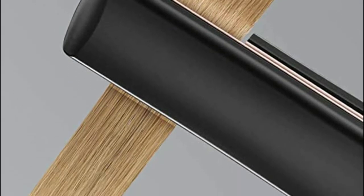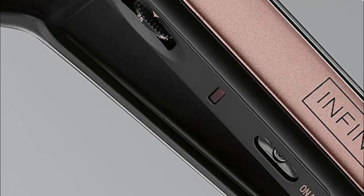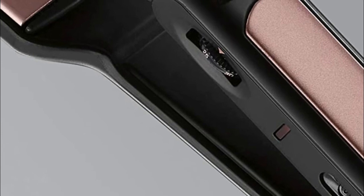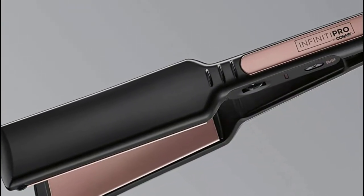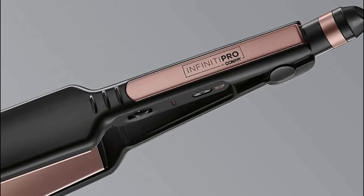Use this ceramic flat iron to straighten or flip hair, featuring 15-second heat up and a true ceramic heater that ensures high even heat for long-lasting style. With 30 heat settings, extra long, extra wide plates, and advanced ceramic technology that evenly heats up to 455 degrees Fahrenheit without hot spots, this flat iron is perfect for all hair types.